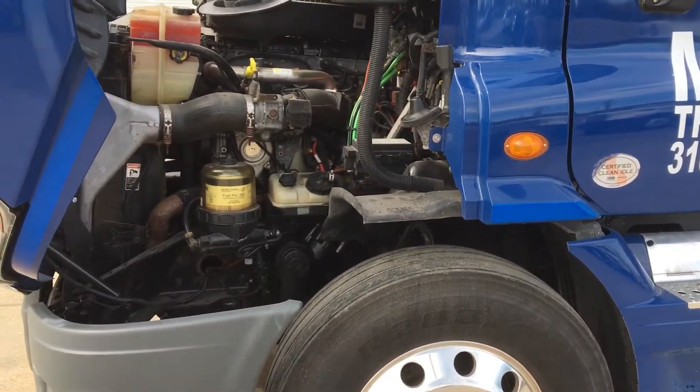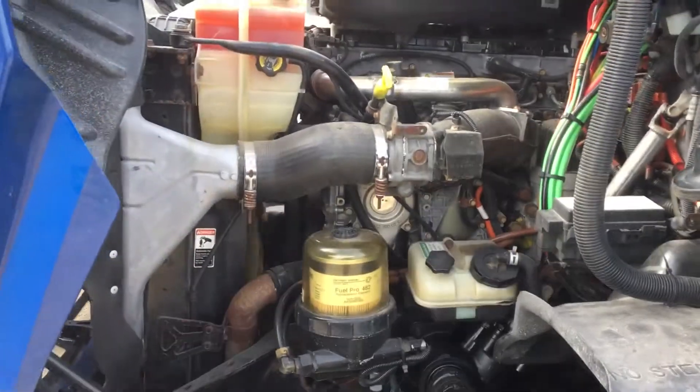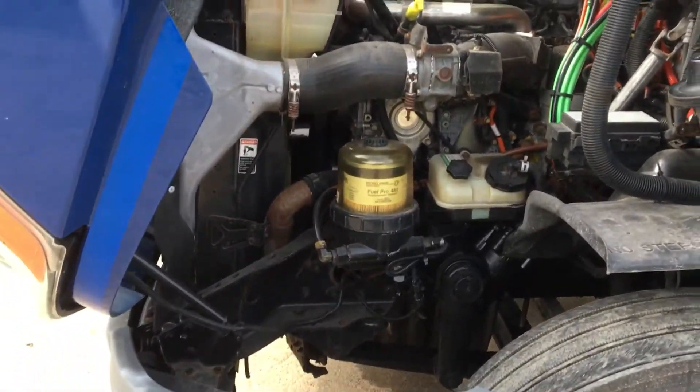2013 Freightliner Cascadia. This truck is in great shape, 500,000 miles. I've got a picture of it in the pictures.